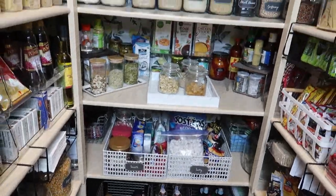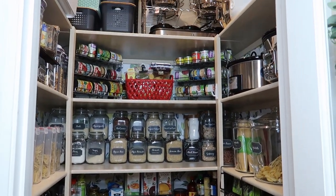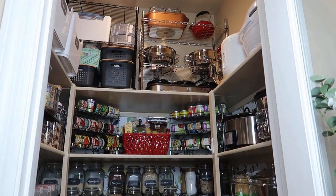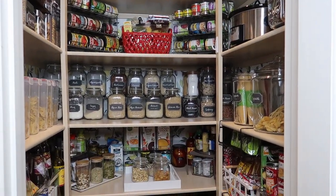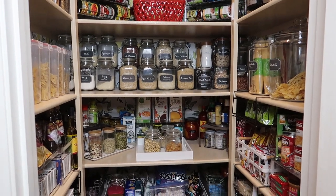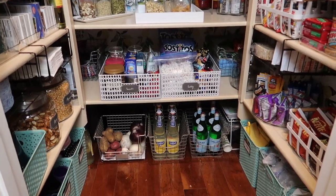Okay guys, that's my pantry tour! I know this is probably more than we normally keep in a pantry, but with the pandemic and always being home we stockpile a little more than usual. Thanks so much for watching — I hope you enjoyed the video. Don't forget to subscribe and hit the bell if you want to see future videos. Until next time, bye bye!